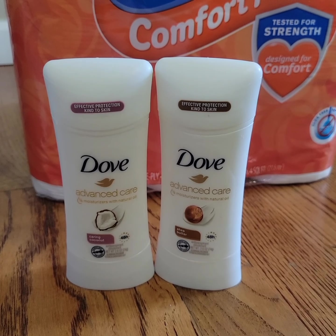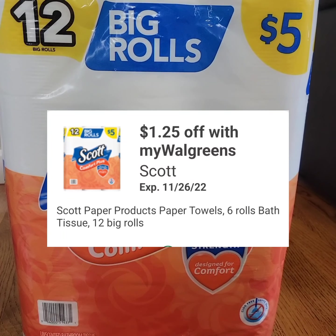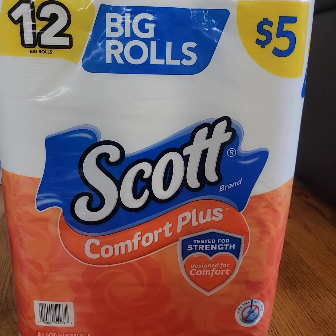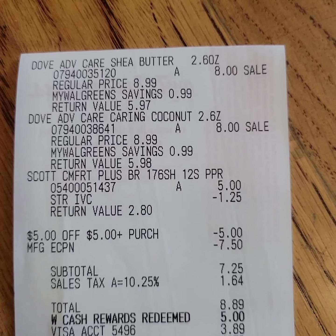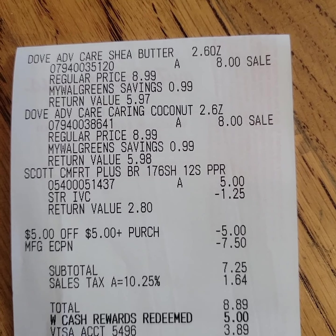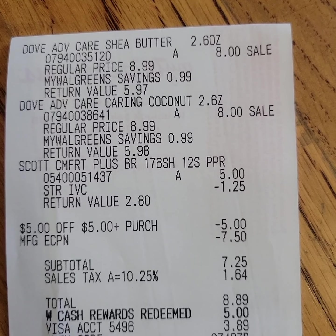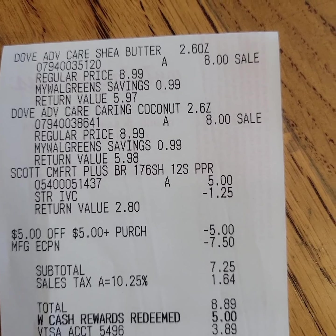After that rebate, the cost will go down to one dollar and twenty-five cents each before tax. Scott bath tissue is five dollars; there's a one-dollar twenty-five-cent store coupon that brings the cost down to three dollars and seventy-five cents. This is my receipt for the Dove deodorant and the Scott bath tissue combined in one transaction. I used a five-dollar register reward from last week's transaction, and you can see the seven-dollar fifty-cent digital coupon for the Dove.